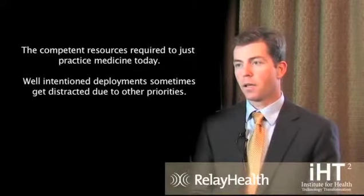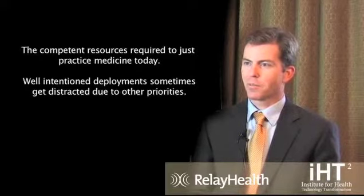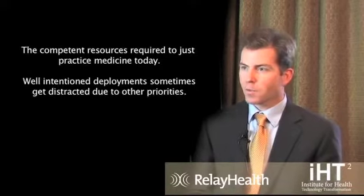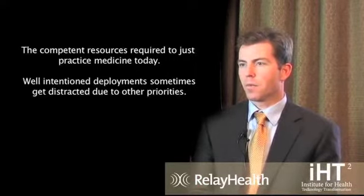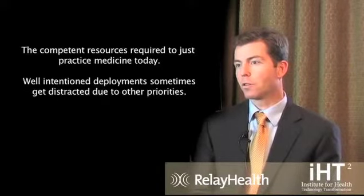One of the biggest challenges facing providers in implementing health IT solutions, in my view, is the competing resources required to just practice medicine today. Well-intentioned deployments sometimes get distracted because of other priorities, and there are so many competing priorities within hospital systems and physician practices that really the question of where to start and what to do first, second, and third is an impediment to people progressing with what they ultimately want to accomplish.